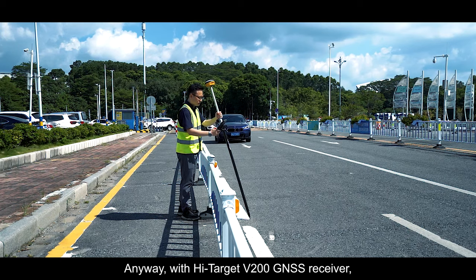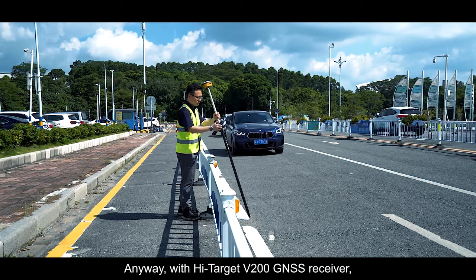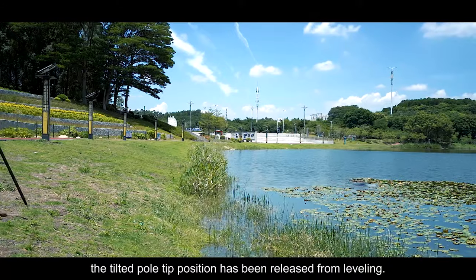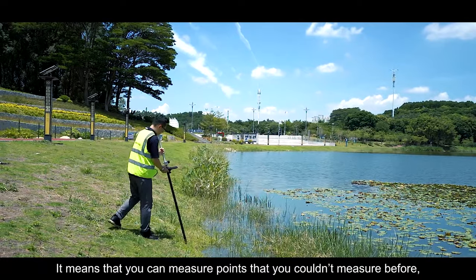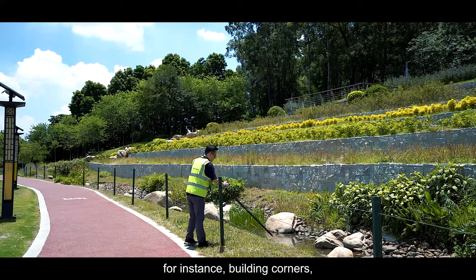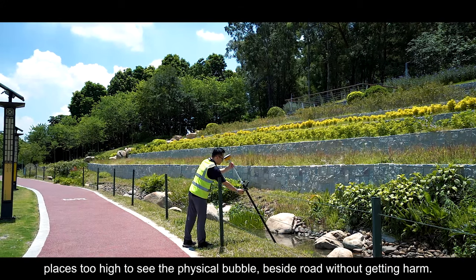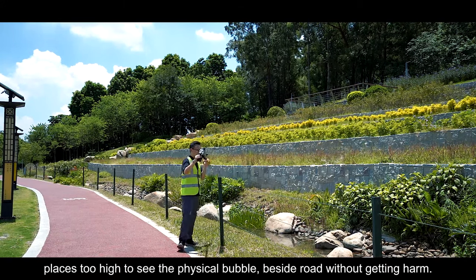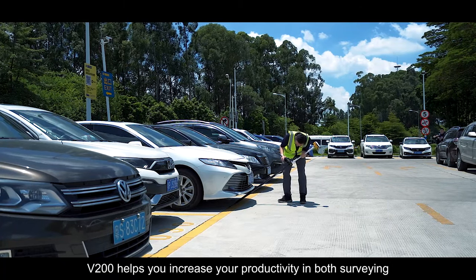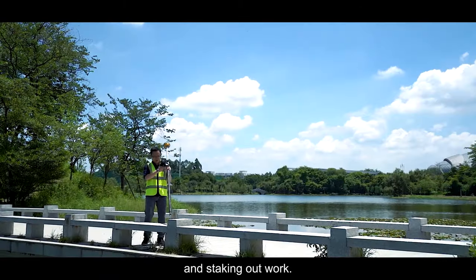With the High Target V200 GNSS receiver, the pole tip position is freed from leveling, meaning you can measure points that were previously inaccessible — such as building corners, places too high to see the leveling bubble, or roadside positions without getting into traffic. This helps increase productivity in both surveying and stakeout work.